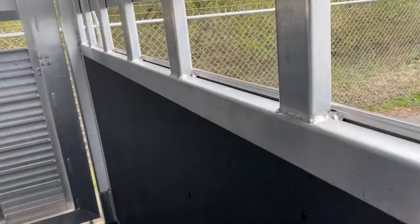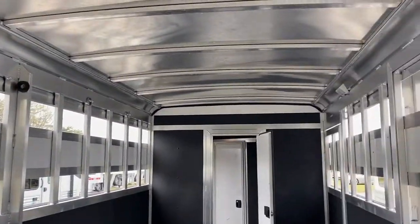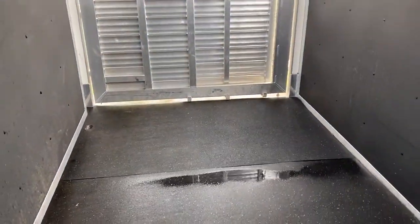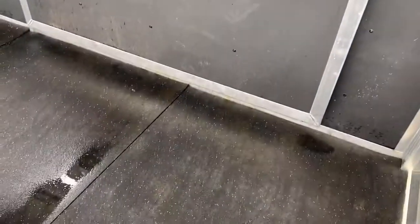Minimal wear and tear. It does have tie rings — four on the head side. Again, it does have a slider on the back and one single door. This trailer has a lot of space. You could put two four-wheelers in here, a side-by-side. Six horses, I think, would easily go in here.